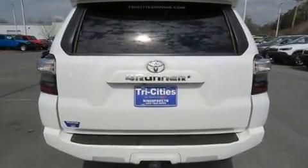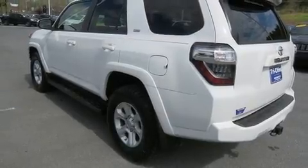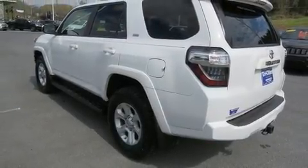It features four-wheel drive capabilities, a durable automatic transmission, and a four-liter six-cylinder engine.